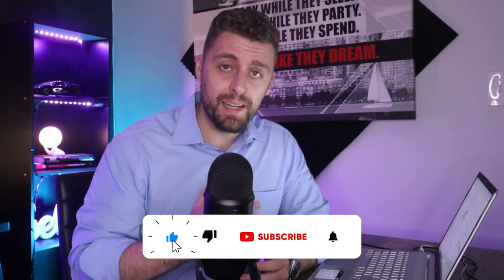My name is Chris with the Empire Real Estate YouTube channel. On this channel, we talk about real estate, personal finance, and real estate entrepreneurship. Our goal is to help you grow your real estate empire. If you like this kind of content, definitely smash the like button and subscribe.